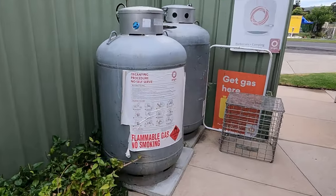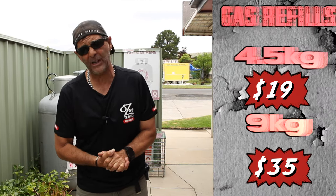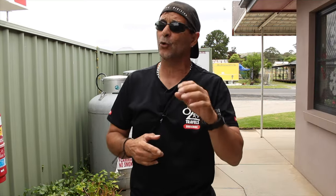They do have gas refills here. The average price is around 35 bucks, but a 4.5 kilo is 19 dollars, which is pretty cheap around here. Seeing it's a small town, you're not going to get a BCF — BCF is a lot cheaper — but for a small town, if you need gas, fill up here. Ask Jackie and she'll fill it up straight away.